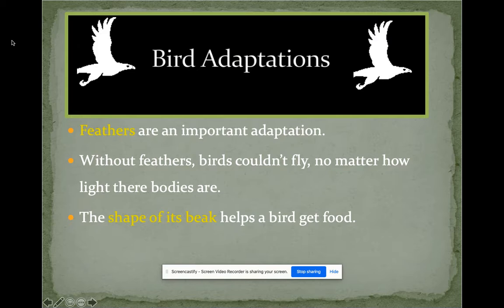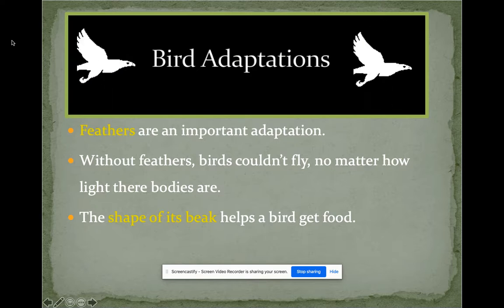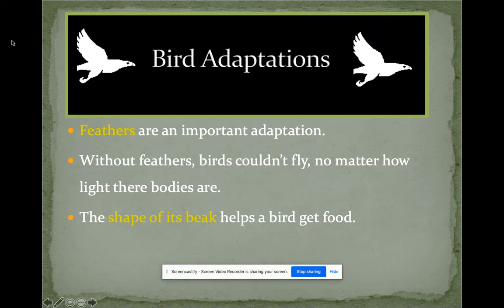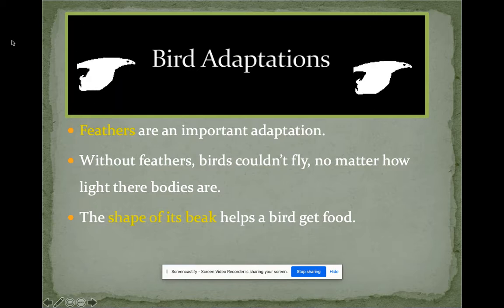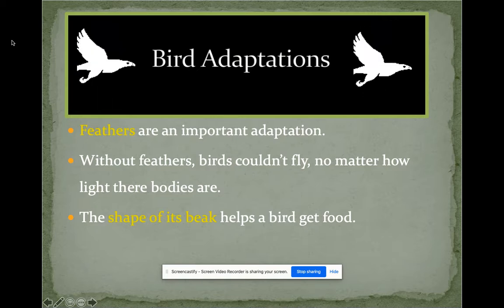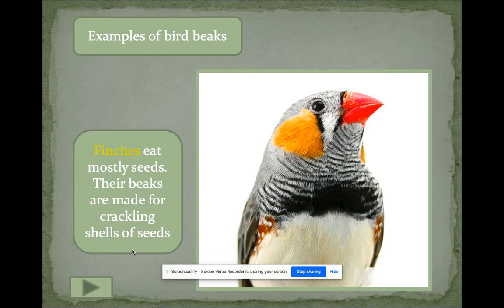Let's look at some specific bird adaptations. Remember, adaptations help them survive and can be physical or behavioral. Birds have feathers — a very important adaptation that helps them fly. Their beak shape also helps them get their food. On your spring walks, really pay attention to the shape of birds' beaks — whether they're round, pointy, or larger — and think about the purpose they serve for getting food.